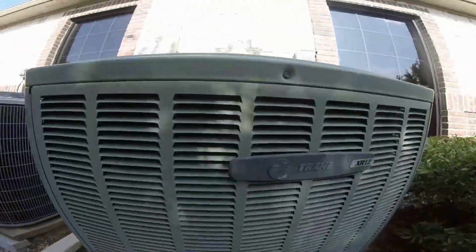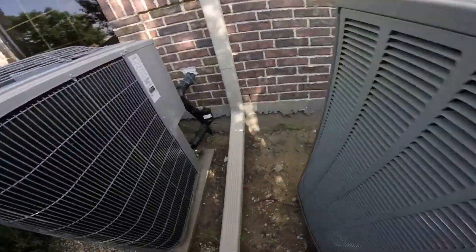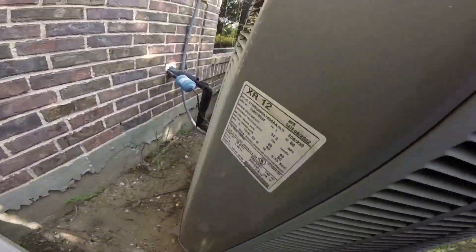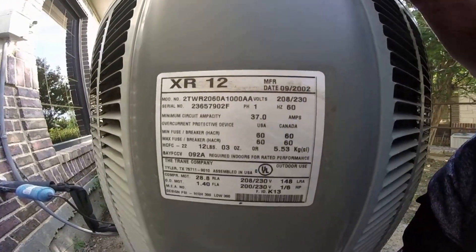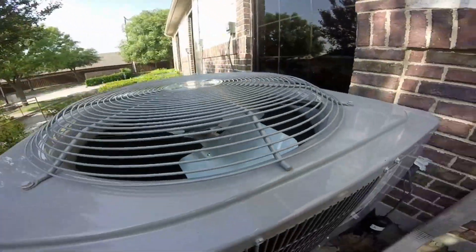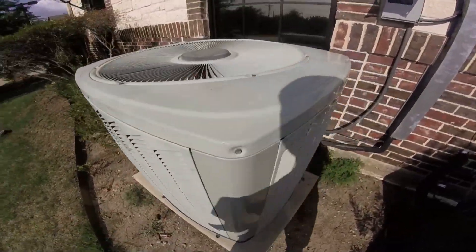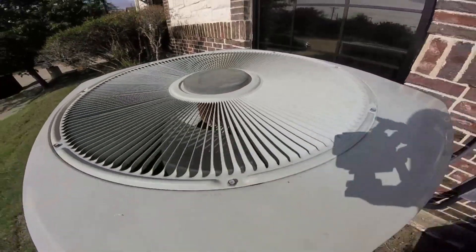This is an XR-12, a two-ton, from around 2002 to 2017. It's got a Copeland scroll compressor right here. There's a Trane XB, and it looks like the logo fell off.